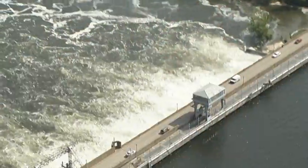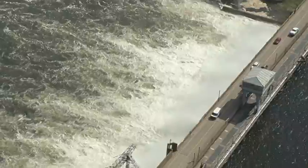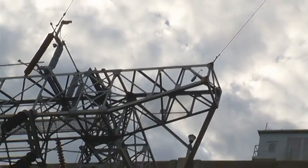We have about 10,000 cubic feet per second behind us coming through our spillway. We have about 37,000 cubic feet per second going through our turbines, for a total discharge down the river of 47,000 cubic feet per second.